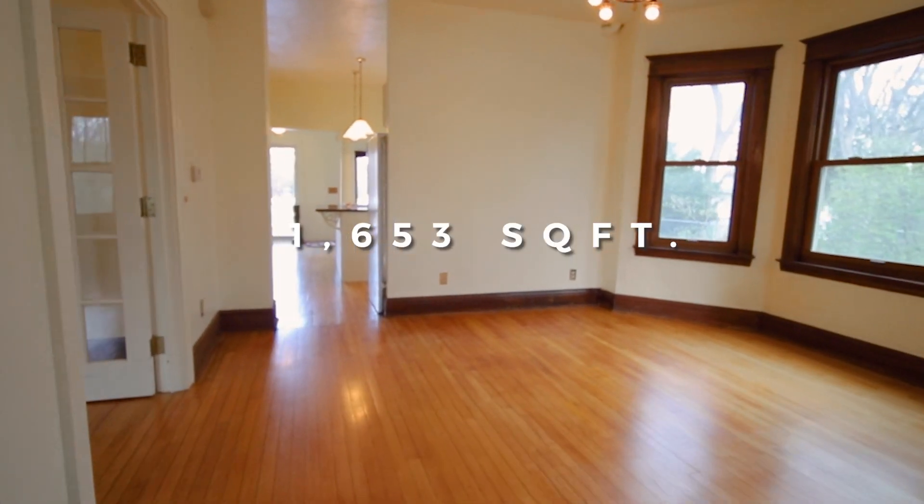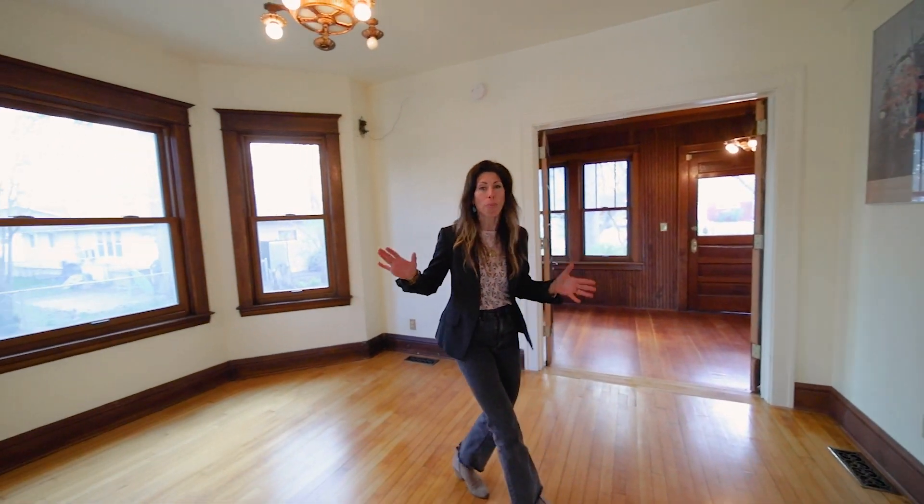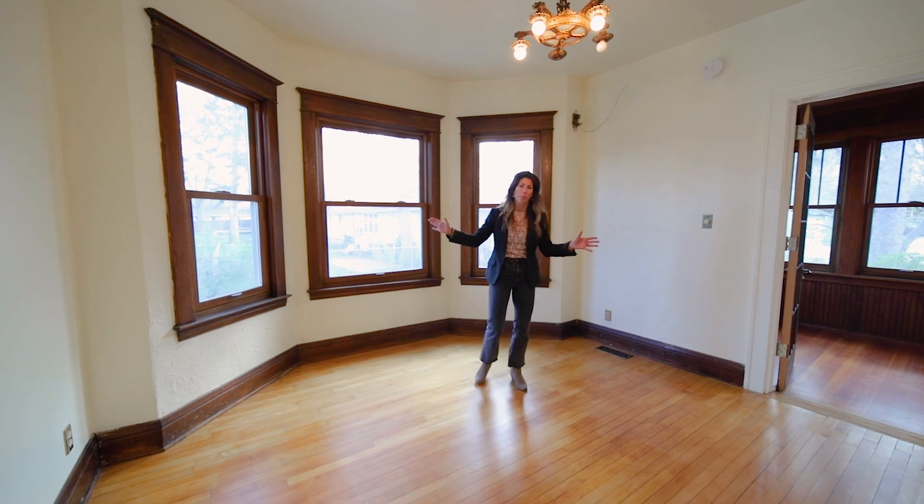Let's see the house! We've got to check this place out. One of the coolest spots — so much charm, so much character. We've got original lighting, but also brand new Anderson windows. So many upgrades.